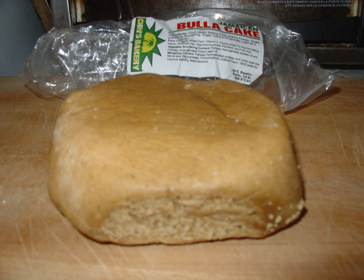Bulla cake, usually referred to as bulla, is a rich Jamaican cake made with molasses and spiced with ginger and nutmeg, sometimes dark colored and other times light colored.